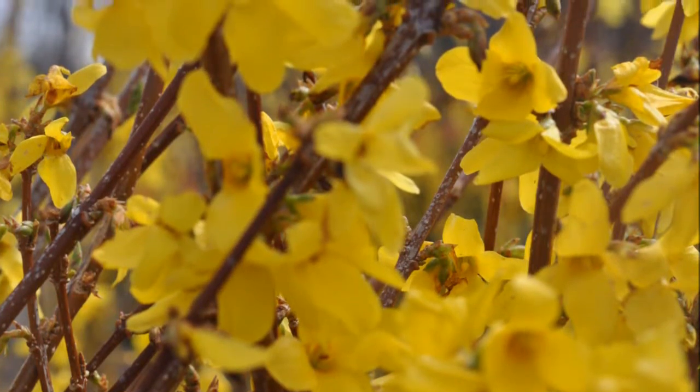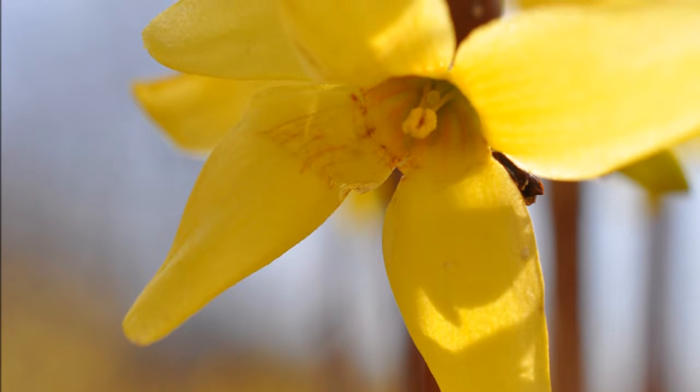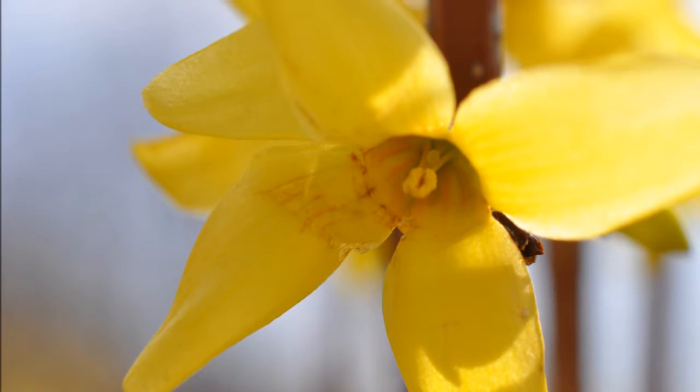Forsythia is a nice plant that has an upright habit, but it weeps over a little bit, and it has bright yellow flowers in the early, early spring. It'll be one of the first plants that welcomes the spring in your landscape.